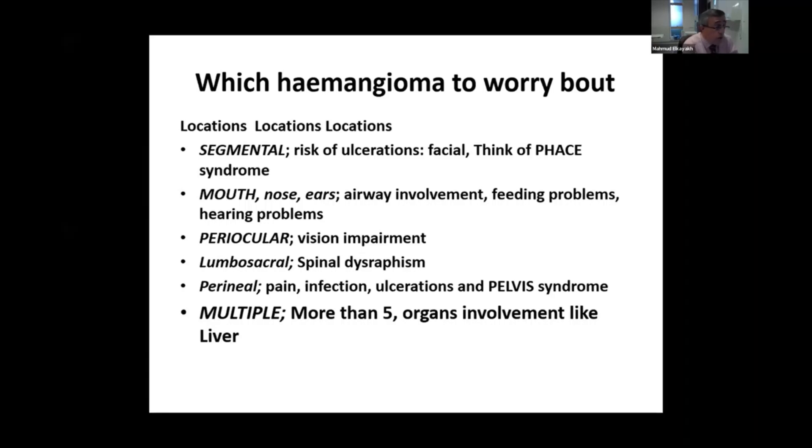If the hemangioma is around the eye, it will cause vision impairment. If around the lumbar sacral area, it can sometimes be associated with spinal dysraphism, especially if it is a very large one. The bigger the size, the more you need to request an MRI scan of the lumbar sacral area.